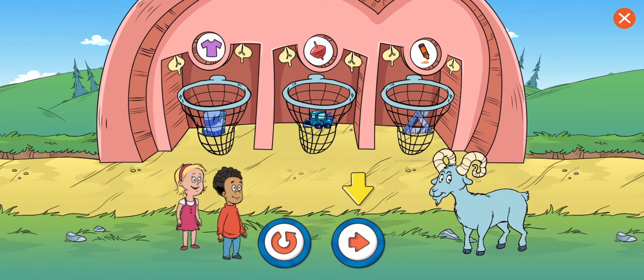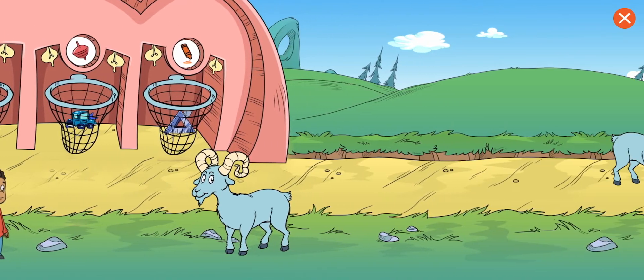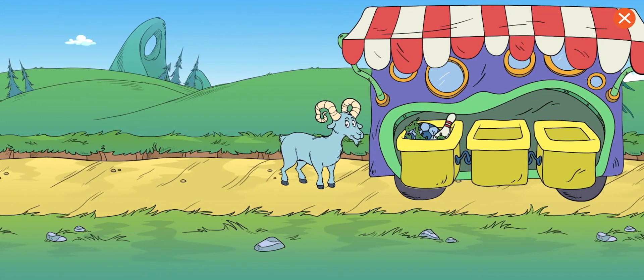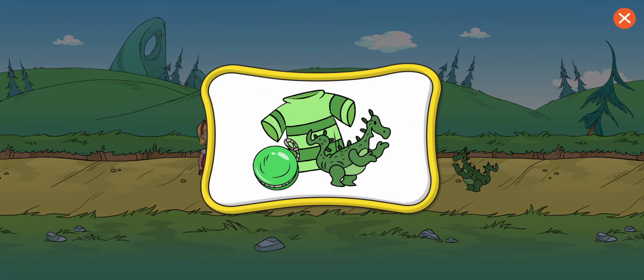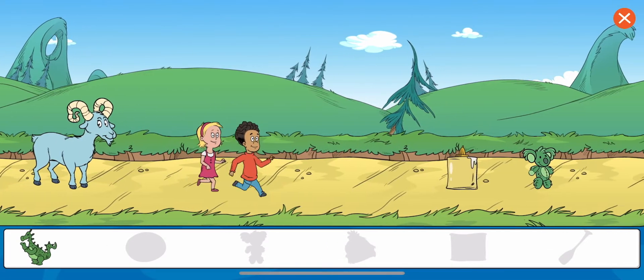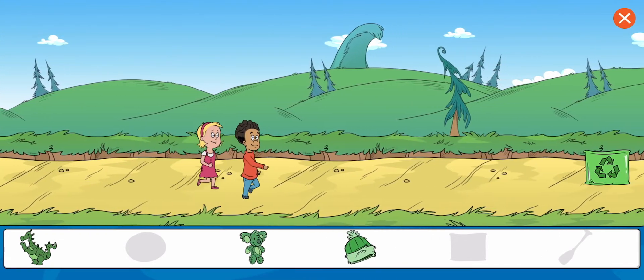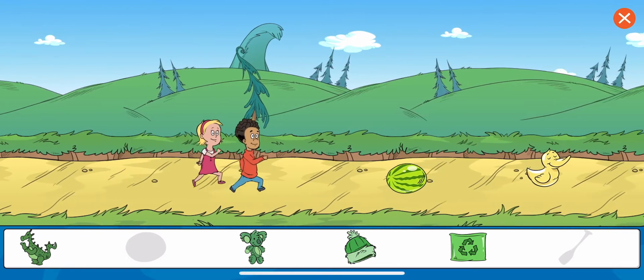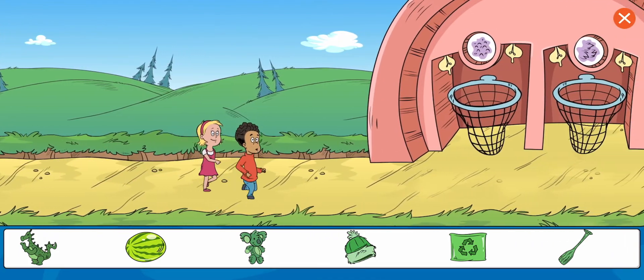Choose this button to play the next level. The ram keeps knocking things out of the borrowing truck. Collect all of the green objects. Dino. Koala. Hattie. Recycle bin. Watermelon. Great work! You got all the items. Now let's sort them.